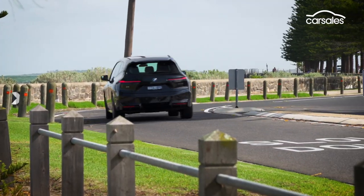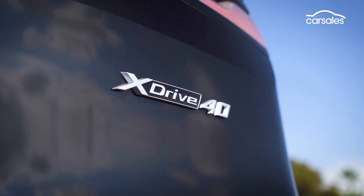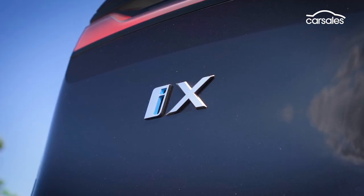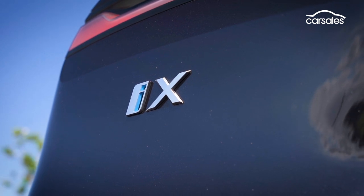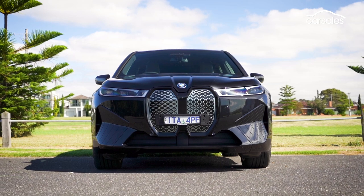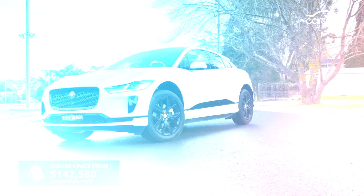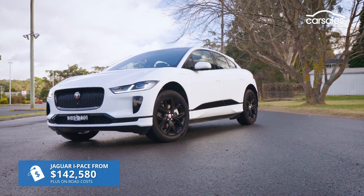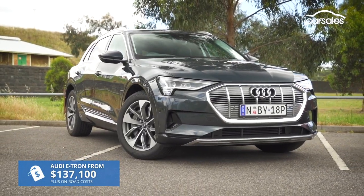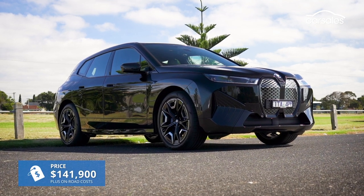The BMW iX lands in Australia in three variants: xDrive 40, xDrive 40 Sport and xDrive 50 Sport, with the 440kW M60 Performance flagship coming soon. The five-seat iX is a big, bold SUV boasting X5 proportions, but that's about where the similarities end. It undercuts its three most direct rivals with a starting price of $135,900 plus on-road costs, and here we're testing the iX xDrive 40 Sport priced at just under $142,000.